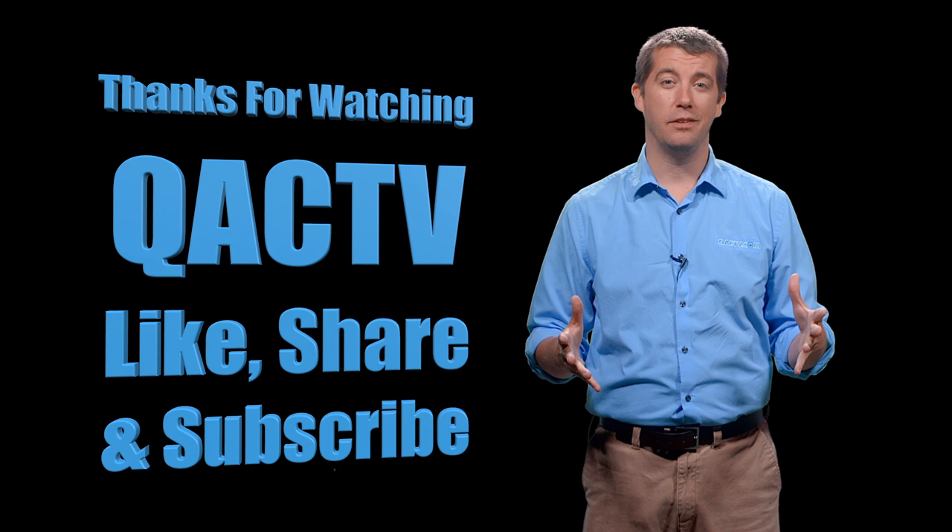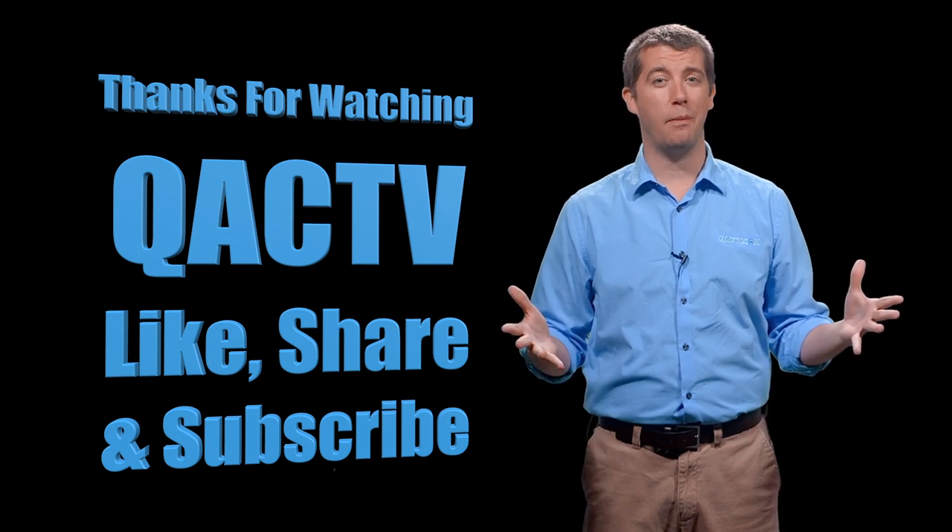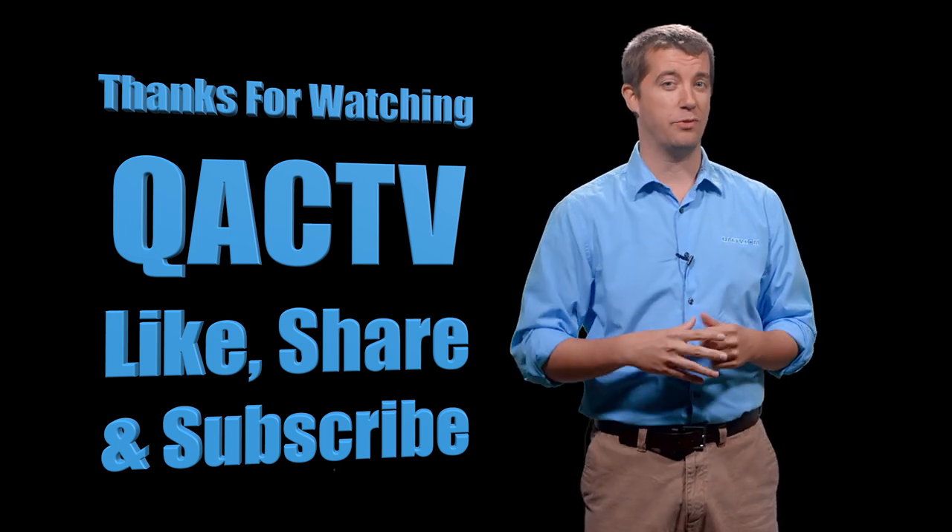Thanks for watching QAC TV. We're only a like, share, subscribe away from enjoying more of our content. Thanks for watching.